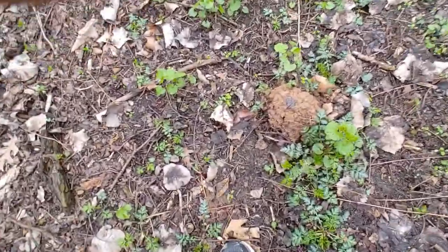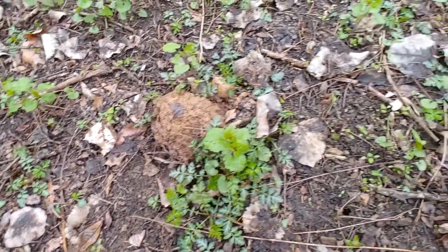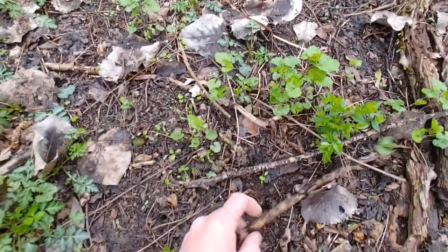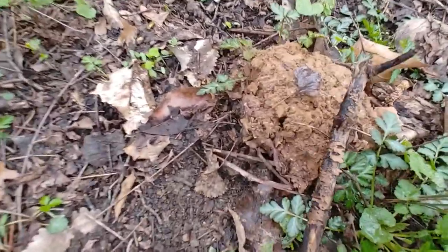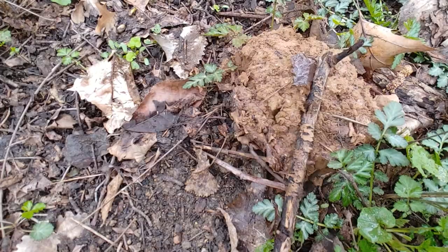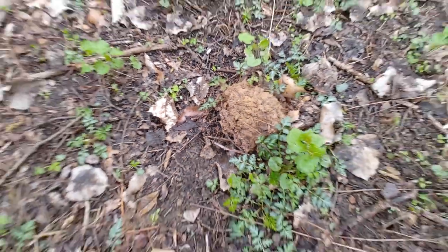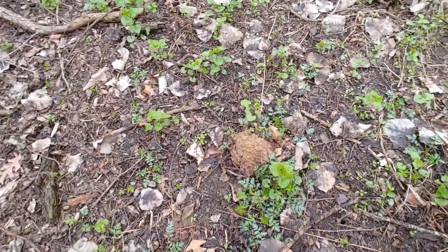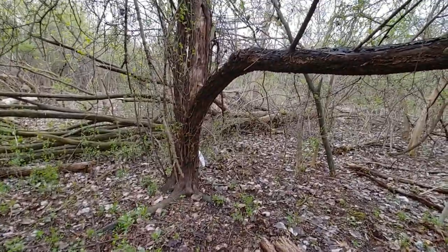It looks like there's a big puffball mushroom here. I don't want to disturb it too much, but you can kind of see all the spores coming out. That's not too far from the tree.